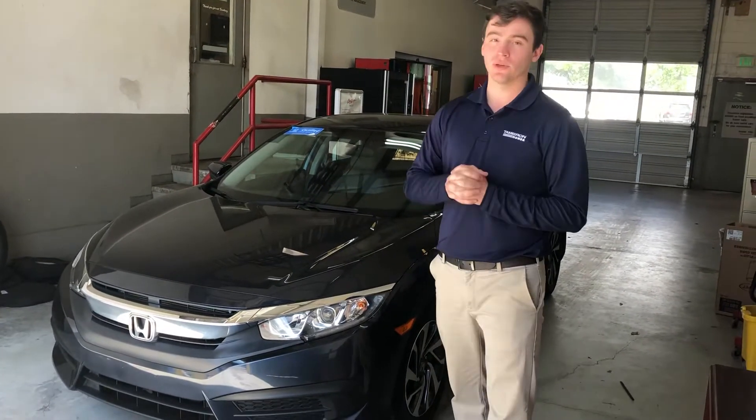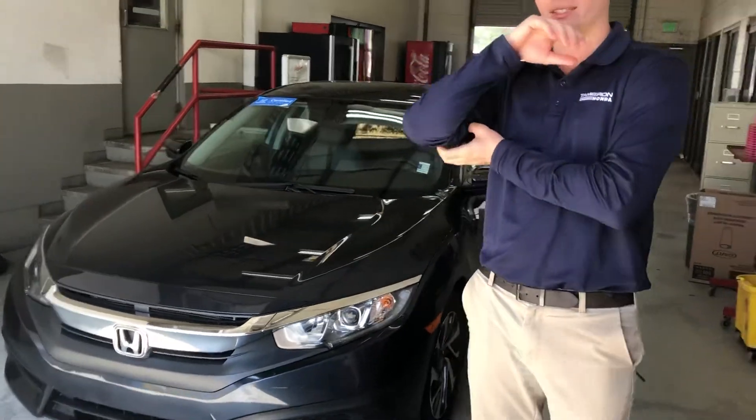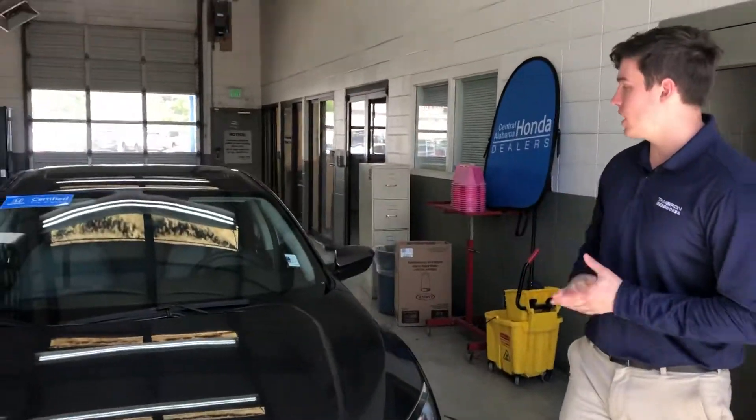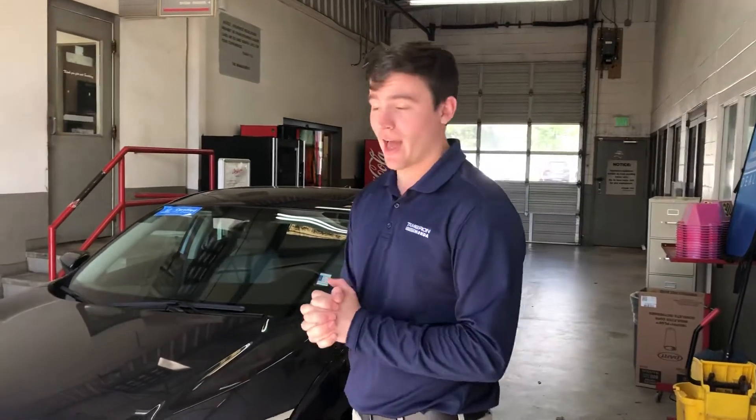This is a blue 2017 EX Civic. It's in great condition. We have some more here on our lot, but I just wanted to show you an example of one — see if you might be interested in me taking this one to you, or if you're coming to take a look at all the ones we have.